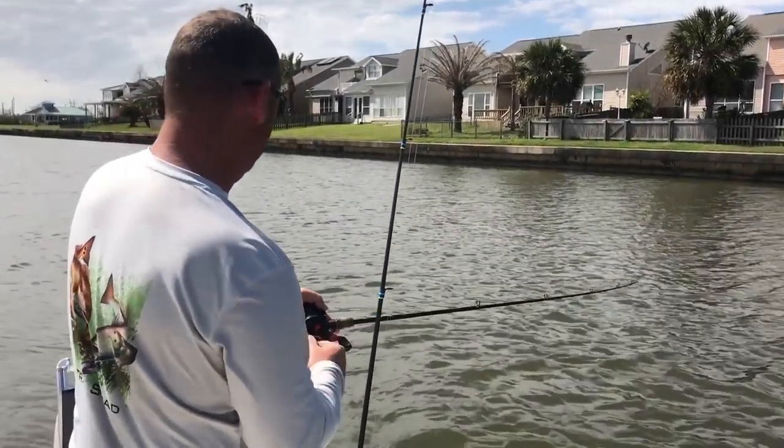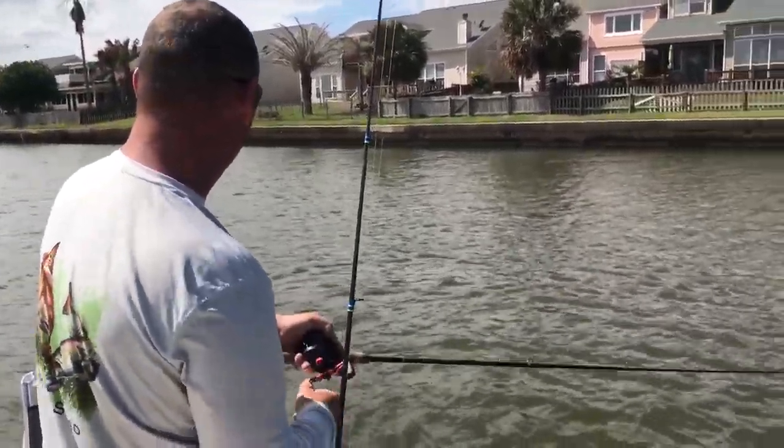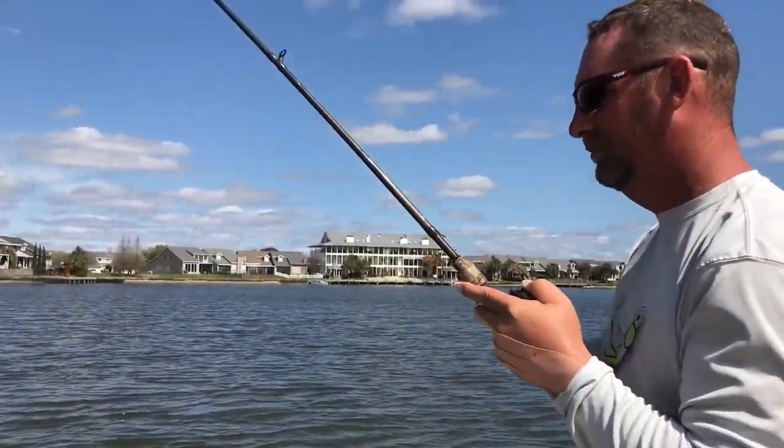You can jig them all you want, but you cover so much more water trolling. And when the fish want trolling, they want trolling — so you've got to give them what they want.